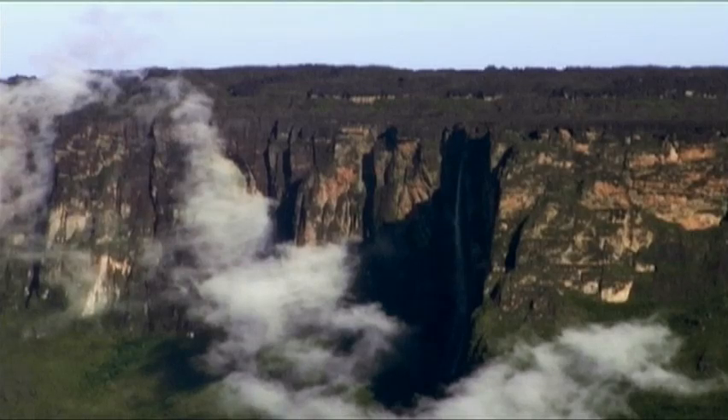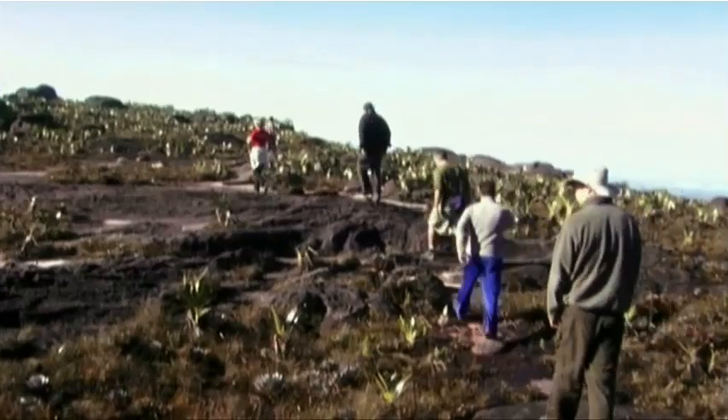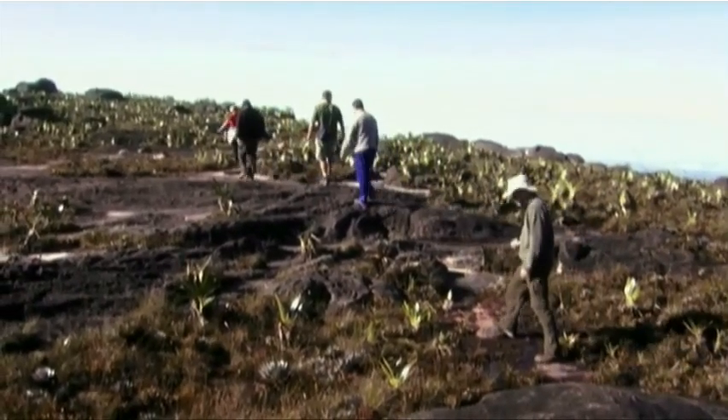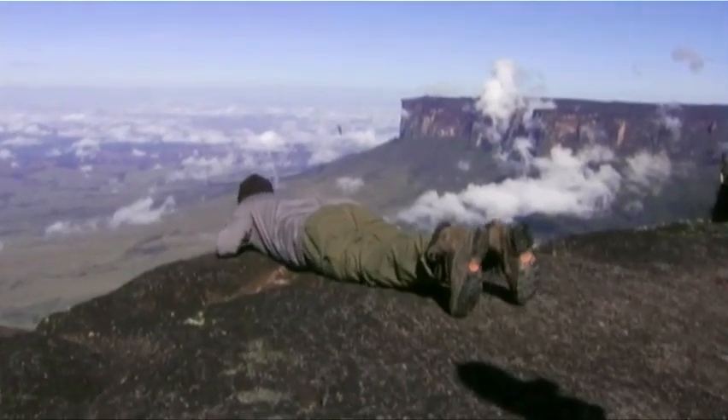We heard about this place in South America that was a tabletop mountain that had plants and animals that didn't exist anywhere else, and it was a pure straight drop and very old. We thought, well, that parallels our character. Our character is sort of the same — he's old and isolated — and we thought that would be a good place to conduct our story.